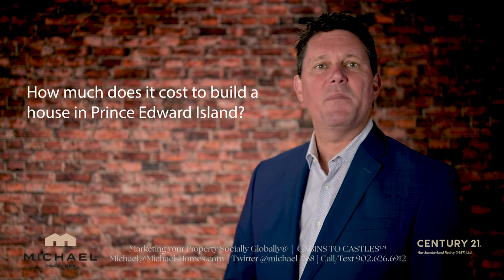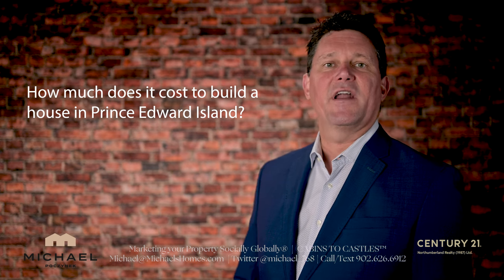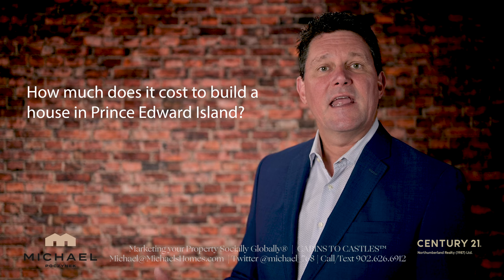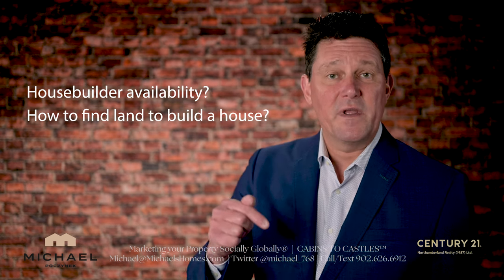One of the most common questions I get on a weekly basis is how much does it cost to build a house in Prince Edward Island? Today we're going to answer that question, if the builders are available, and how to find land to build your new home in PEI.